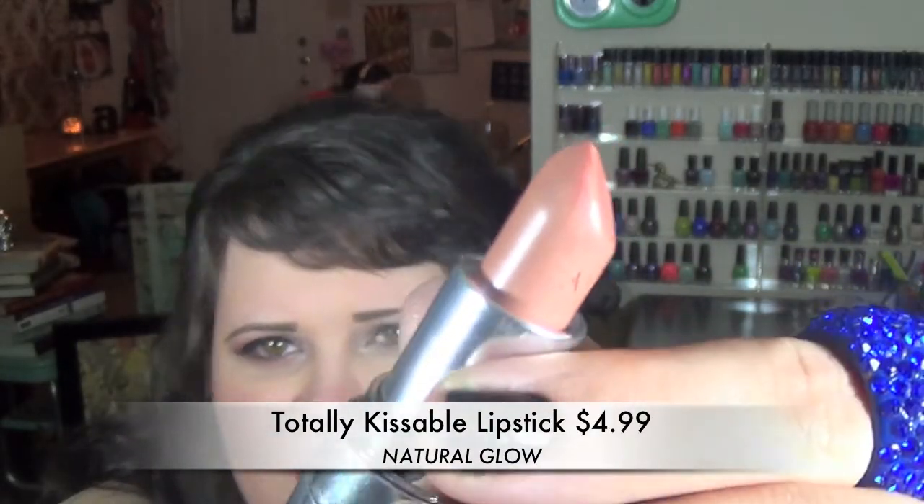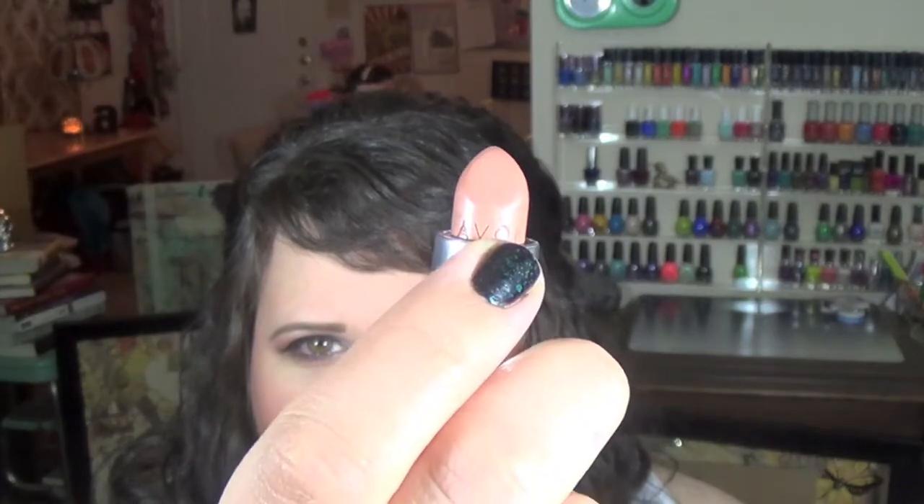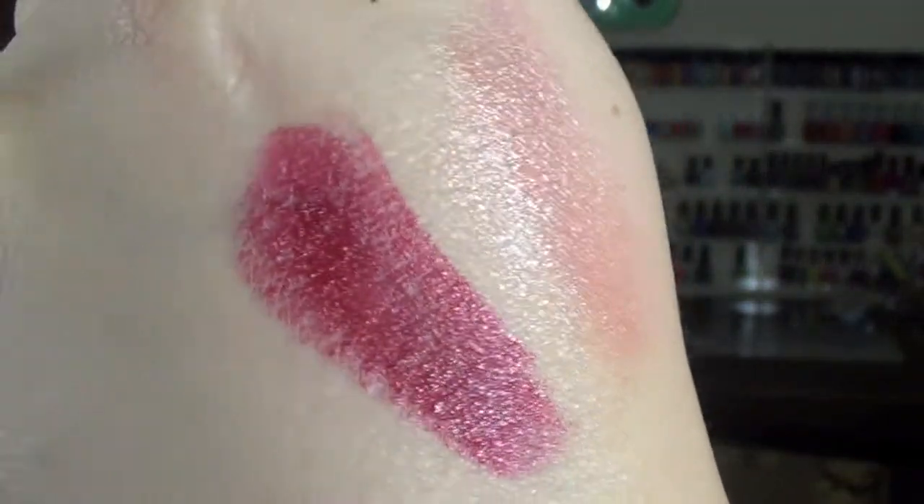I got a couple of lip products — the Totally Kissable lipstick. I wanted to really try the formula more than anything. I picked up the color Natural Glow — it's a very nude lipstick. You can see it's kind of shimmery, just a really pretty nude. I love the packaging — it's classic silver with Avon stamped on the lipstick itself, which is a nice touch. I also picked up Racy Red. Although it says racy red, to me it's very much a berry color. It looks really red on my hand but when I put it on my lips it looks a little more berry.